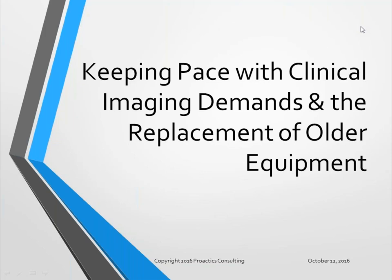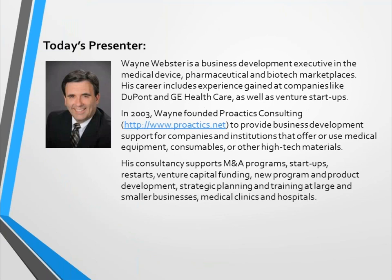Good afternoon everyone and thank you very much for joining us on today's webinar. Our topic for today is keeping pace with the clinical imaging demands and the replacement of older equipment. Our speaker is Wayne Webster, founder of Proactive Consulting, which provides business development support for companies throughout the medical and healthcare industry. Wayne brings decades of experience in medical devices, pharmaceutical, medical imaging, and biotechnology. With that introduction, Wayne, I'll turn it over to you.